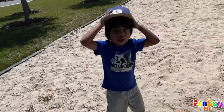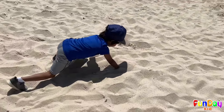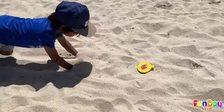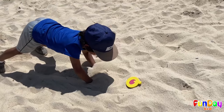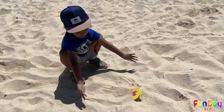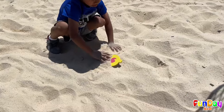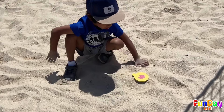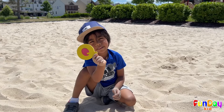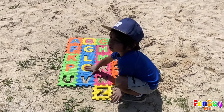Now let's find the letter Q! What is that? Is this Q? It is Q! Yes! This is letter Q! Q is for quilt!